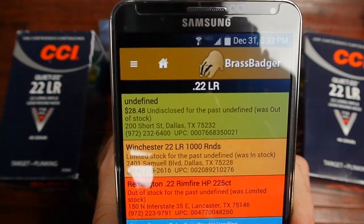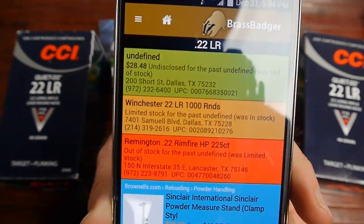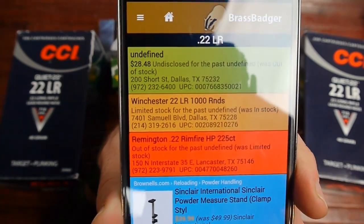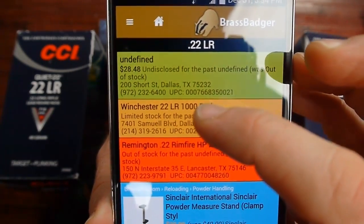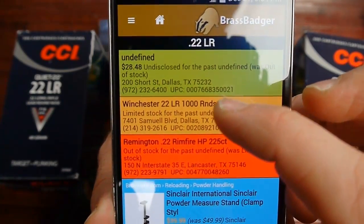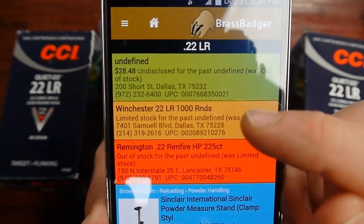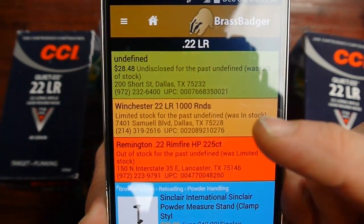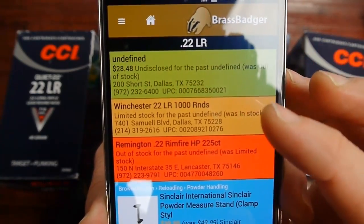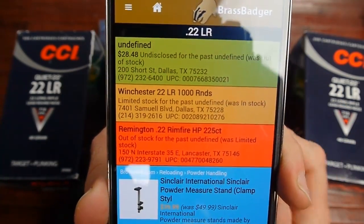I'd take a barcode with me to scan it when I got there, like I talked about in my other video. You can see here Winchester 1000 — the M22 — is showing yellow, limited stock. Winchester M22 usually never shows green because it never comes in large quantities, usually two or four boxes at a time. That means at 7401 Samuel Boulevard in Dallas 75228 there's probably two boxes of M22 sitting there right now, likely coming in on the truck this evening.